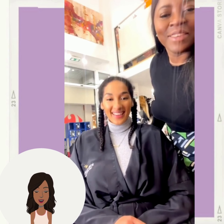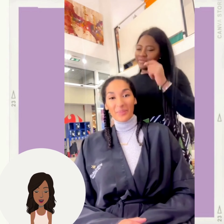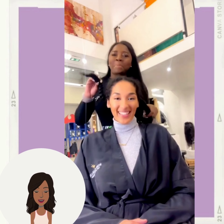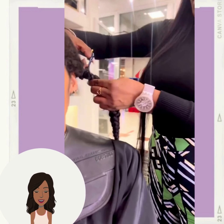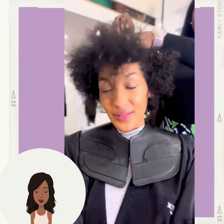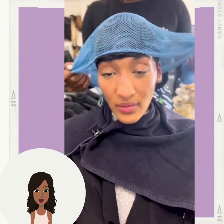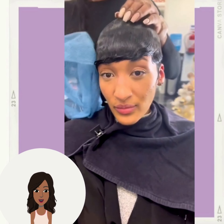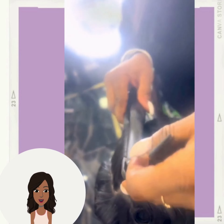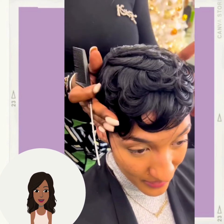Followed by a big chop transformation. She is going from about armpit length or so hair into a beautiful short pixie haircut. Absolutely stunning.